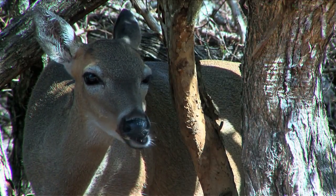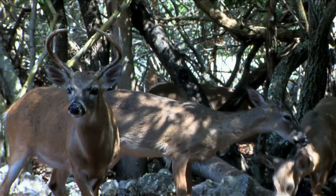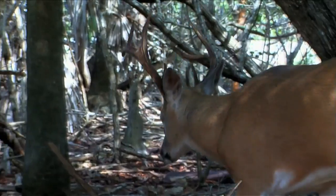Tragically, this works to the detriment of the species. Without that natural fear, the deer are more comfortable grazing along roads and highways, and this has led to a mortality rate near 70 percent due to roadway collisions.